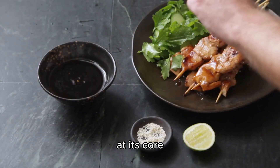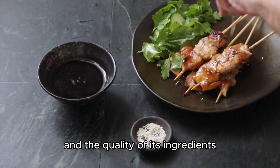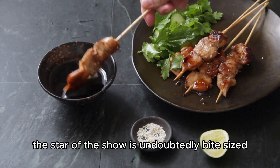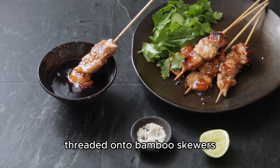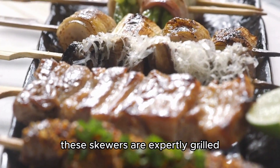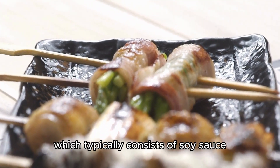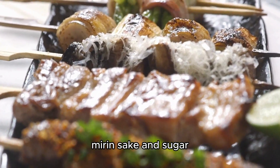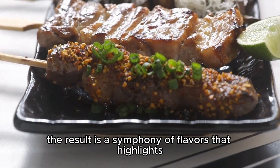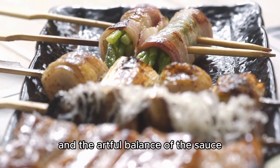Key ingredients: at its core, yakitori is a celebration of the mastery of grilling and the quality of its ingredients. The star of the show is undoubtedly bite-sized pieces of chicken, threaded onto bamboo skewers. These skewers are expertly grilled and glazed with a savory-sweet tare sauce, which typically consists of soy sauce, mirin, sake, and sugar. The result is a symphony of flavors that highlights the tender texture of the chicken and the artful balance of the sauce.